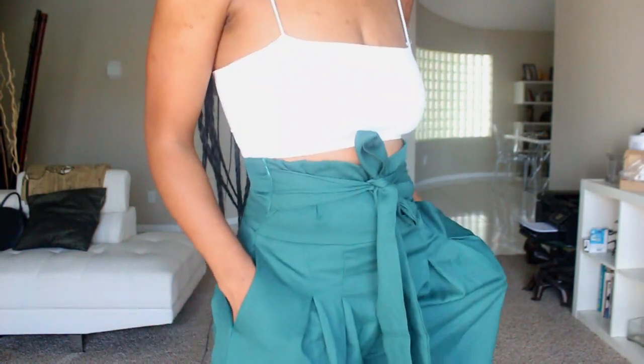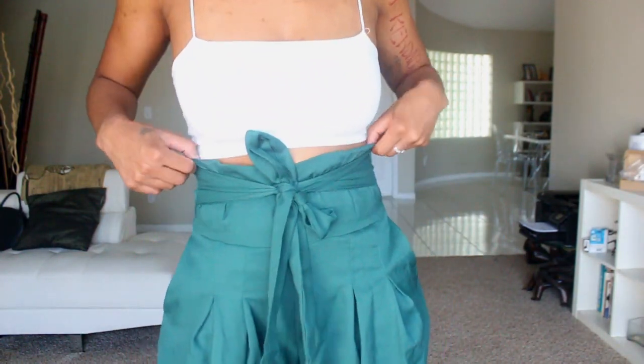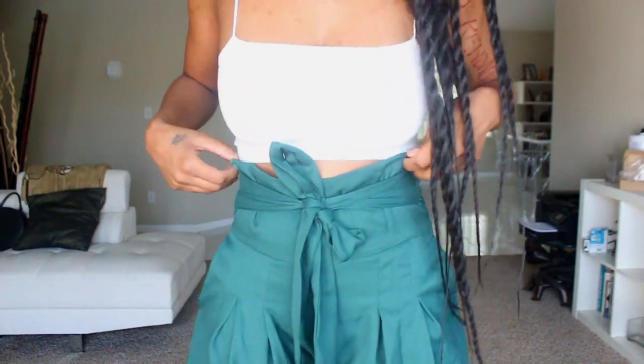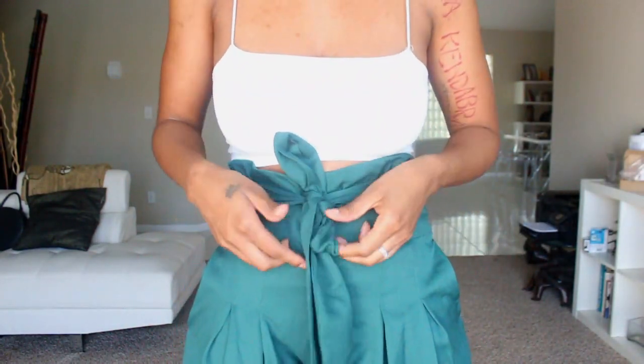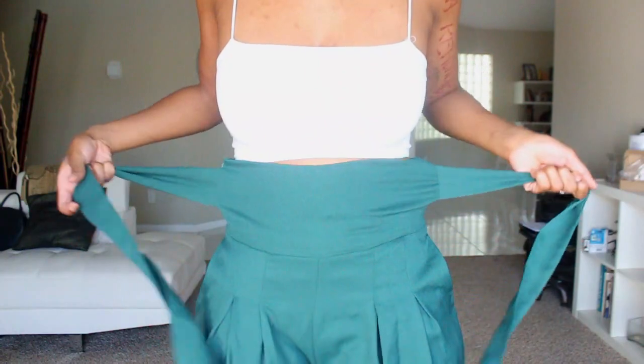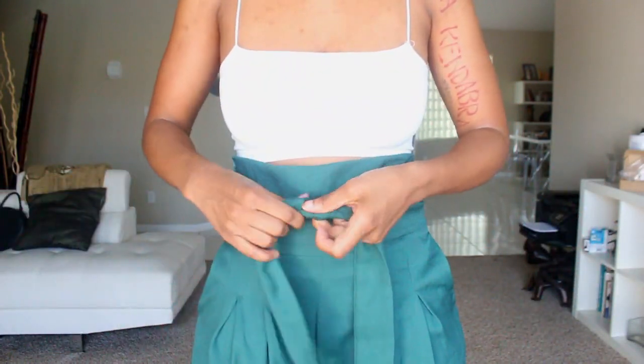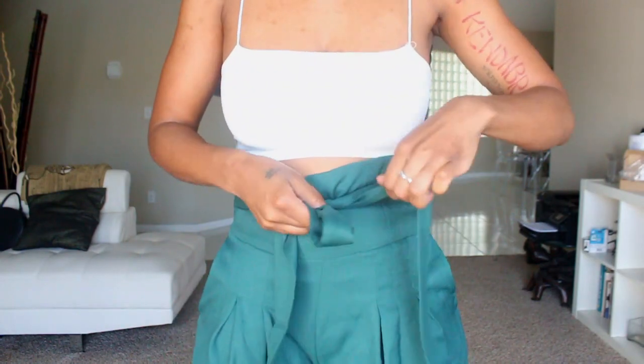It's gonna be a try-on style, so without further ado let's get started. The first pair of pants — I'm gonna step back but I wanted you guys to see the up-close detail. These are super cute, they have a tight part right here on the waist and you can tie it different kinds of ways. They're in like a jade green color.